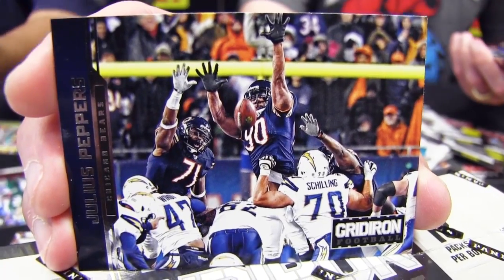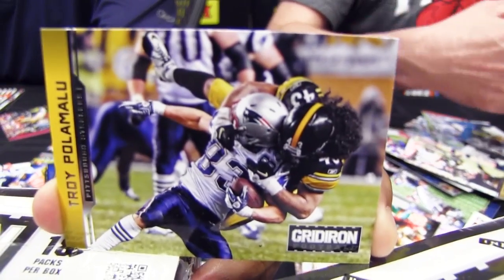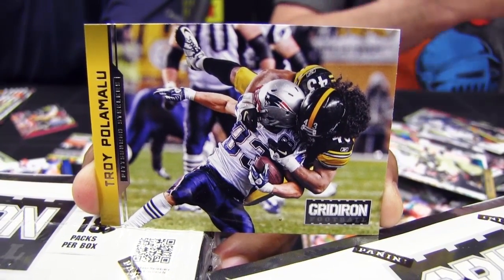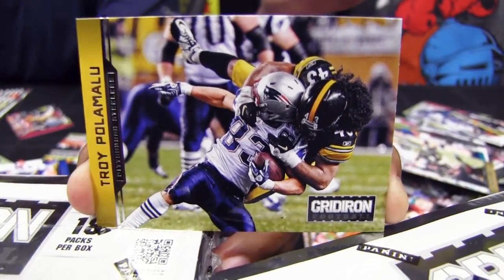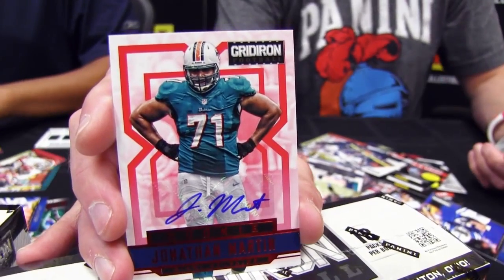This is a great shot. Love it. That's a great tackle — the great Troy Polamalu. Poor Wes Welker there, he's getting crushed. Here's Jonathan Martin. That's a good tackle.